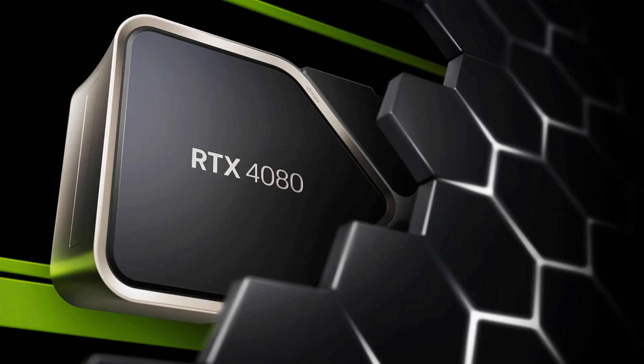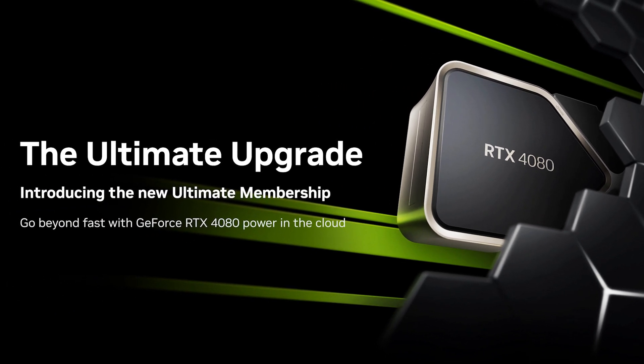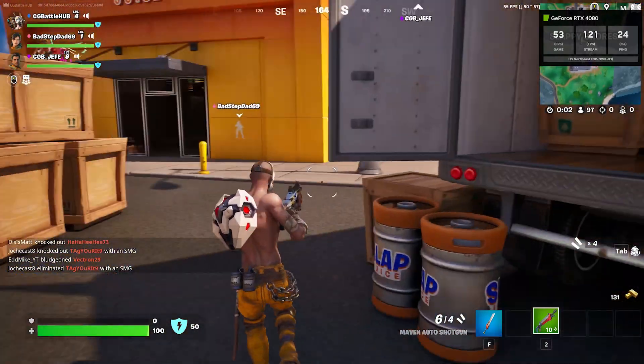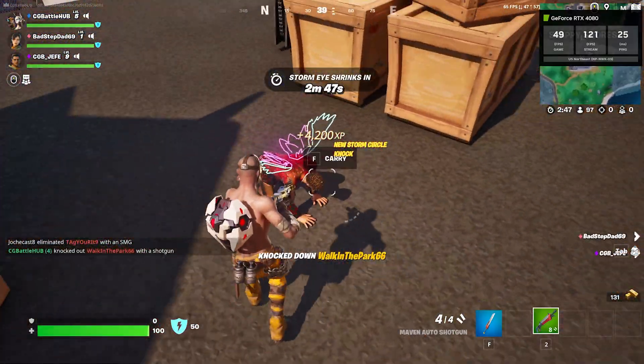The wait is over. The 4080 Superpod is now here, part of the new GeForce Now Ultimate tier. We've been doing our best to test the new hardware upgrades just to see how much better the hardware is versus the 3080 hardware.